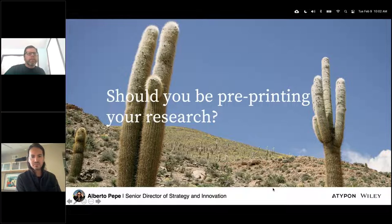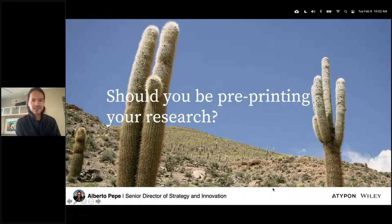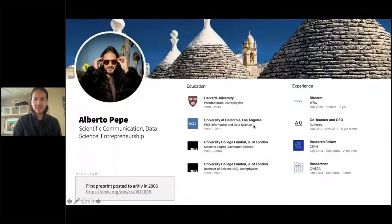Thank you so much, Jim. Today's presentation title is a question: should you be pre-printing your research? And I'll try to make the case that the answer is yes. I have a slide here that summarizes some of the steps in my academic and research career that Jim already mentioned.